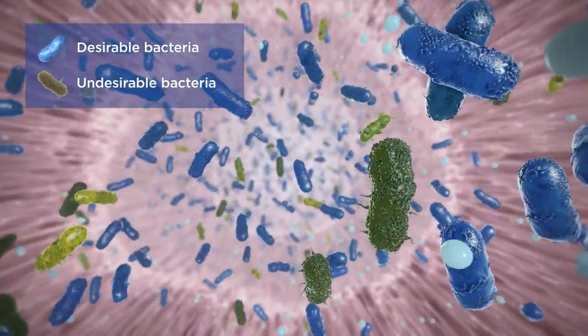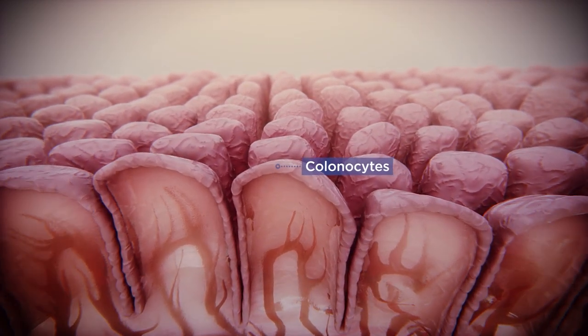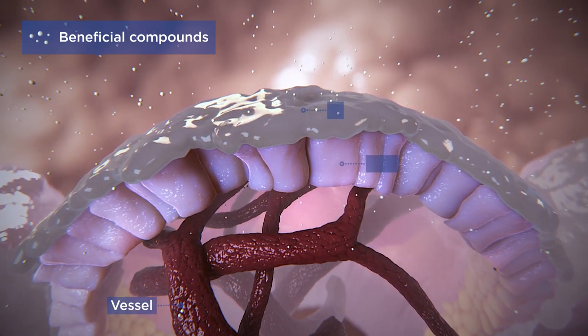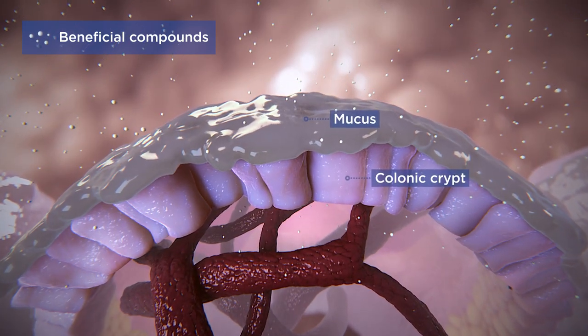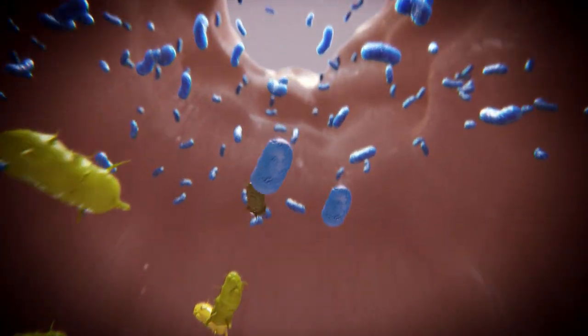This microbial balance helps us understand the difference between health and an acute or chronic GI disease. Many microorganisms and their end products have beneficial effects throughout the entire body, in and beyond the gut.